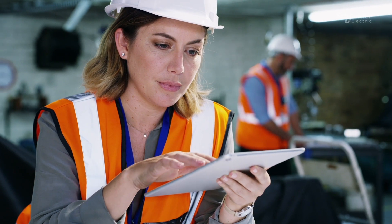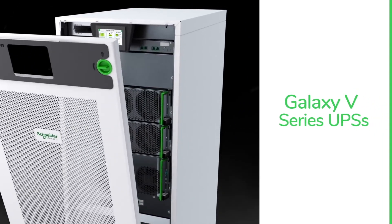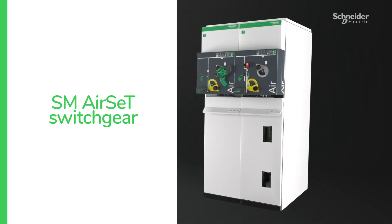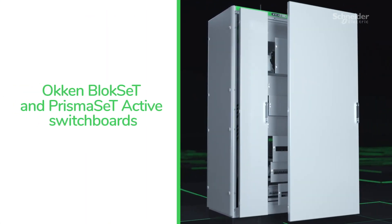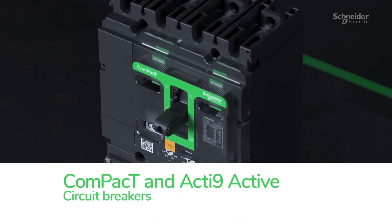From our apps, analytics, and edge control, to our wide array of connected products, including Galaxy V-Series UPSs, SM air set switchgear, Aachen and Block Set and Prisma Set active switchboards, and Compact and Act 9 active circuit breakers.